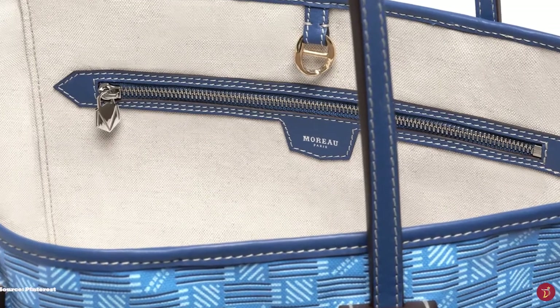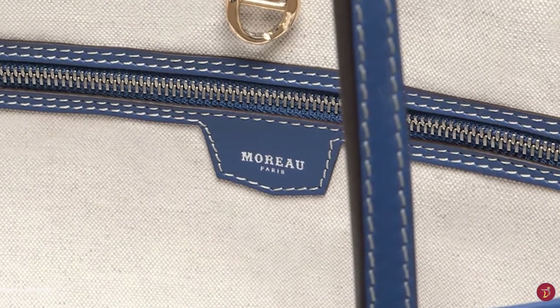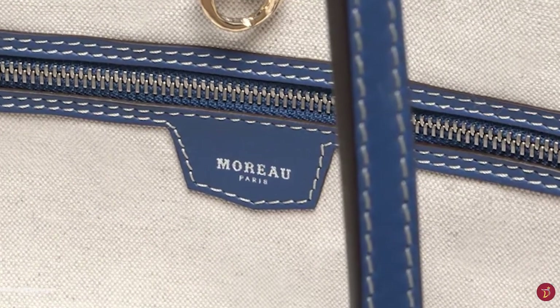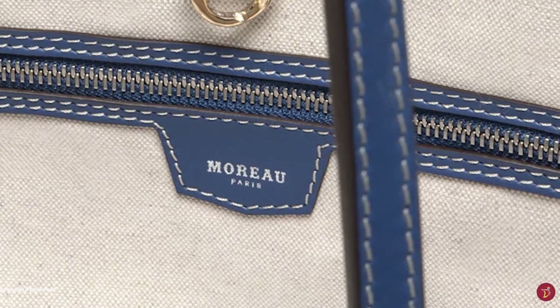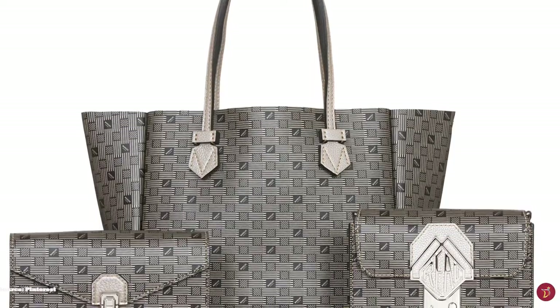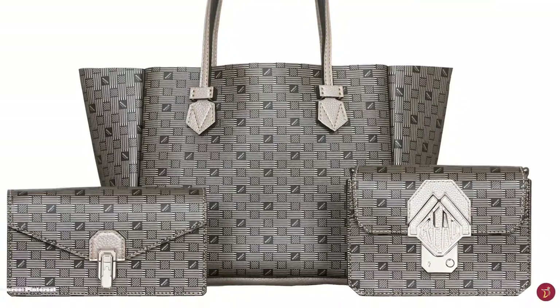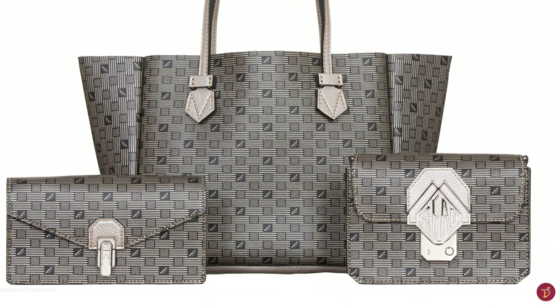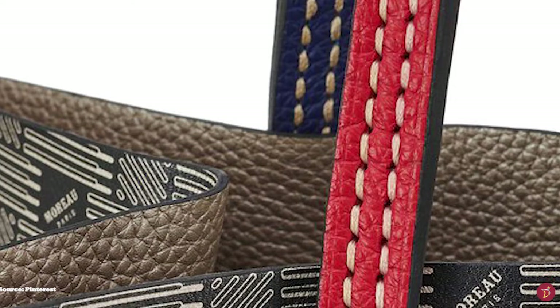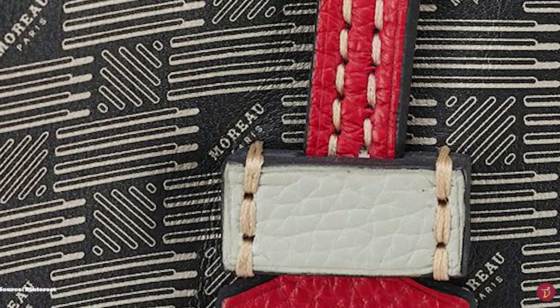Moreau's first store was opened at 283 Rue Saint-Honoré, but today it is now situated at 49 Rue Saint-Honoré. Moreau's store was an institution in the early 20th century, the place to be for modern jet-setting travellers of the era, as they crafted the highest quality luxury travel goods. Moreau's trunks were highly recognisable thanks to their interlaced wicker pattern, which became very popular with the wealthy and elite Parisian nobility, who were now able to travel abroad thanks to the dawn of the Ocean Liner and the Orient Express.